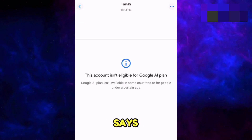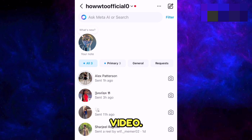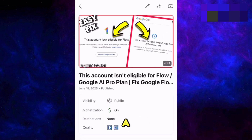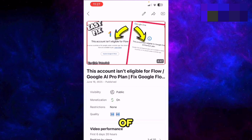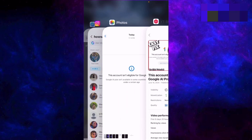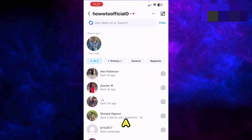If you too are facing this issue which says 'this account is not eligible for Google AI plan,' you're on the absolutely right video. I have already created a video in which I mentioned some solutions, but only one of them worked for all of the people, which was told at the end of the video. And what that was, I'll tell you in just a second.